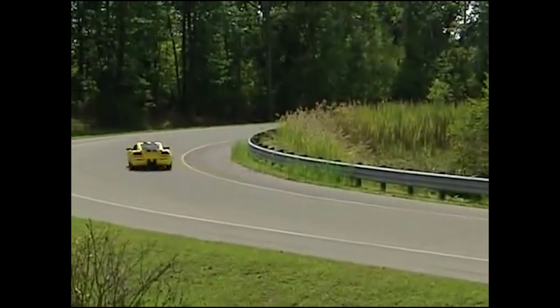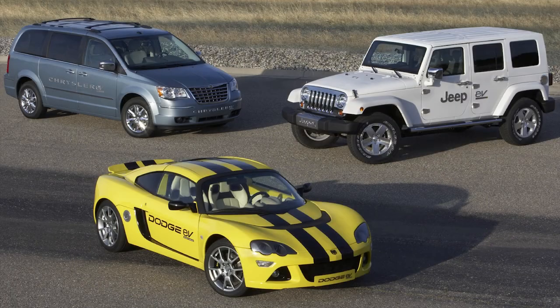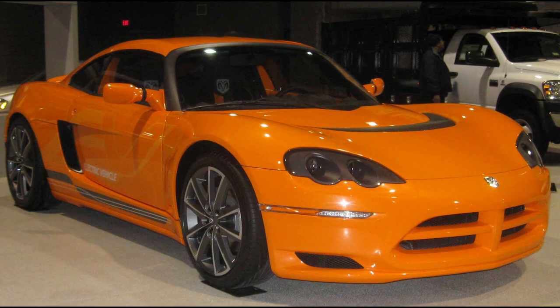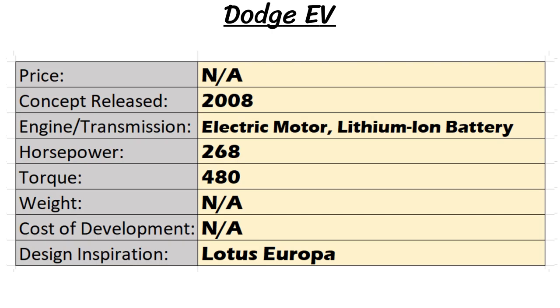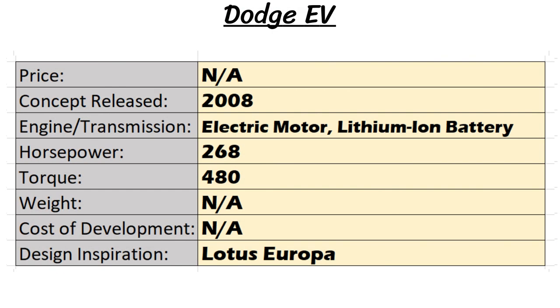Chrysler saw the Tesla Roadster as a major competitor and tried to match them in battery range and power — they matched the range, but the Tesla had a 0 to 60 closer to four seconds, not five. Lotus also built some Roadsters for Tesla, so if Chrysler could have struck a deal, this car could have been a real possibility at an affordable cost. Chrysler CEO Bob Nardelli promised one of three electric vehicles shown would arrive by 2010 in the US and 2011 in Europe. But by May 2009 the Dodge EV was canceled, and in November that year Chrysler's electric car division was totally dropped.